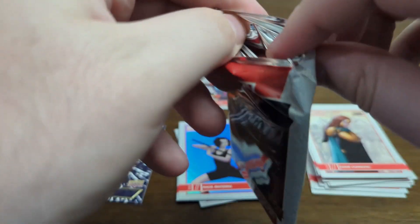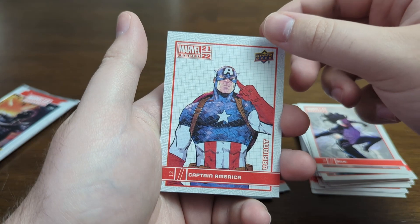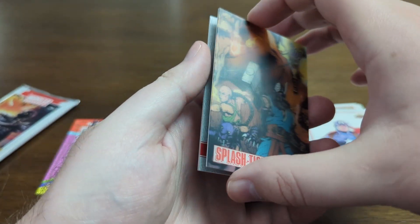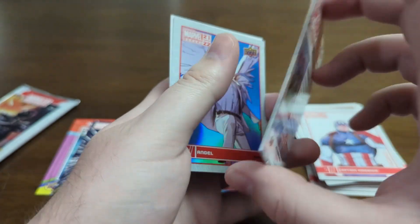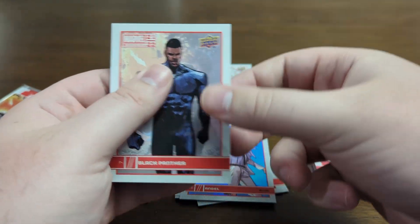We got two packs left. Just hoping for one serialized — a Sketch Card would be pretty cool too. Starting off with Silk. We got Captain America. We got a Variant of Captain America. Splashtacular — let's go! It's like a Lenticular card. I've gotten one of these before in a mystery box. Eternals — that's really cool. I think these are pretty hard to come by. We got Angel and we got Black Panther.